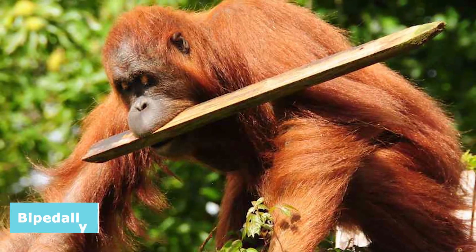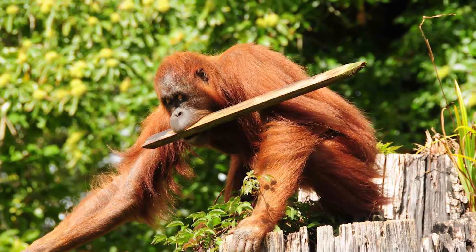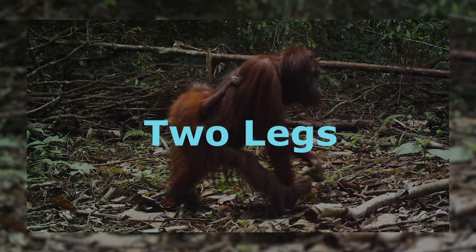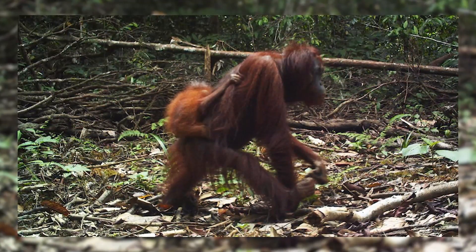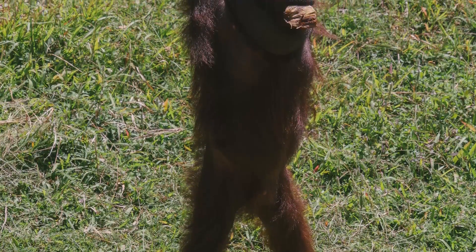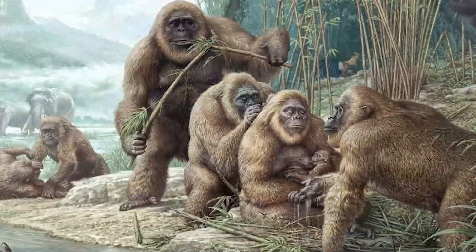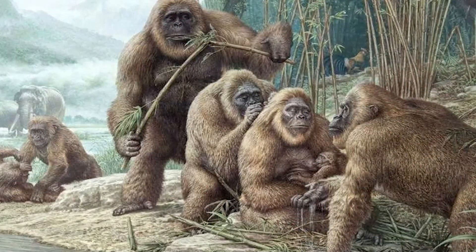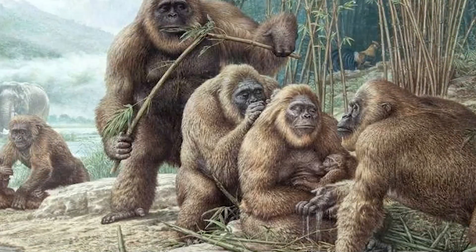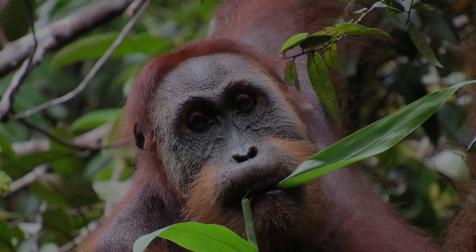Orangutans also have the ability to walk bipedally, but they primarily use quadrupedal locomotion, moving on all fours. When orangutans do walk on two legs, it's typically for short distances, and they may use their arms for balance. Bipedal walking in orangutans is considered a less efficient form of locomotion compared to their natural quadrupedal gait. It's just a theory, but this could mean that long ago the Gigantopithecus walked bipedally, but as time went on and the primates evolved, the orangutans became more efficient and began using all four limbs to move around.